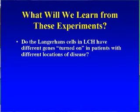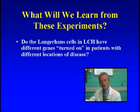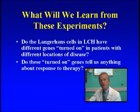We hope and really expect that from these experiments we're going to find out which different genes are turned on in patients of different clinical categories. It might be a different set of genes turned on for a patient with just a bone disease versus those that have disease in their liver and lungs.